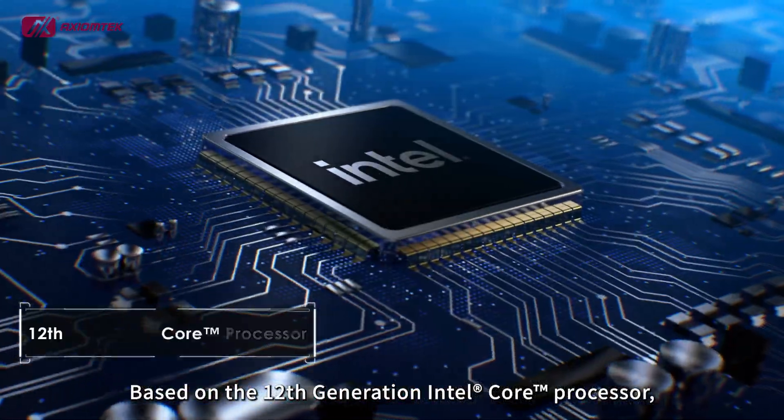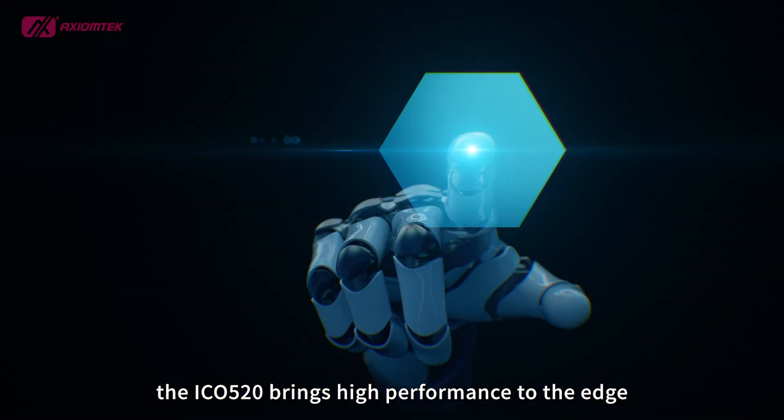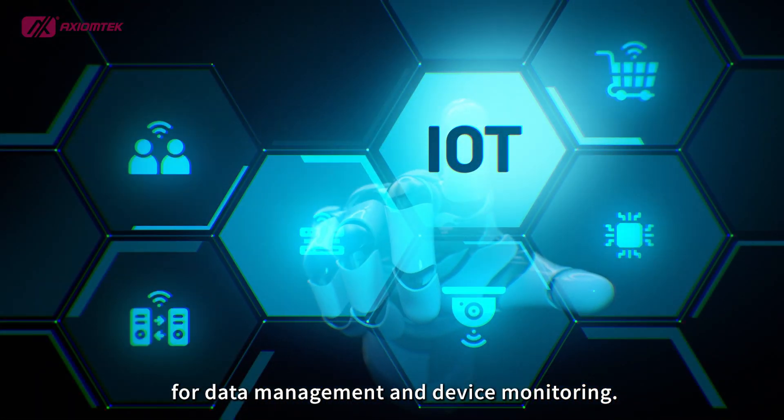Based on the 12th generation Intel Core processor, the ICO 520 brings high performance to the edge for data management and device monitoring.